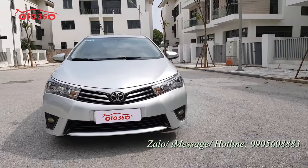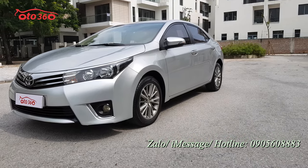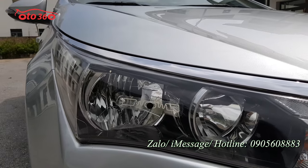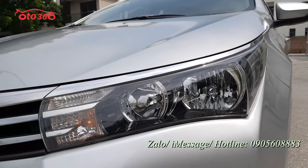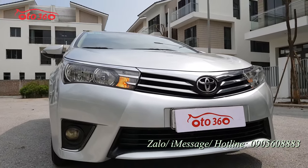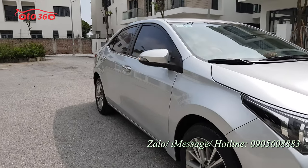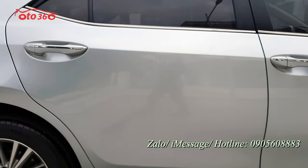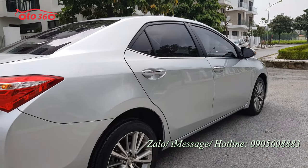Nhìn về phần sơn và thân vỏ bên ngoài của chiếc xe rất là đẹp. Phần đầu xe, cặp đèn pha còn rất là mới. Ở phiên bản số sàn hạng C, chiếc xe chưa được trang bị đèn pha bi xenon. Đèn gầm, mặt ca lăng, lưới tản nhiệt đều rất là mới và đẹp. Gương chiếu hậu gập điện, tích hợp xi-nhan trên gương. Thân vỏ bên ngoài rất đẹp, chưa bị đâm đụng hay va chạm gì cả.